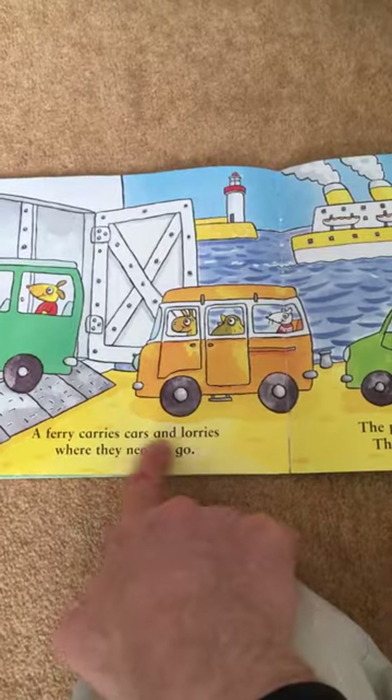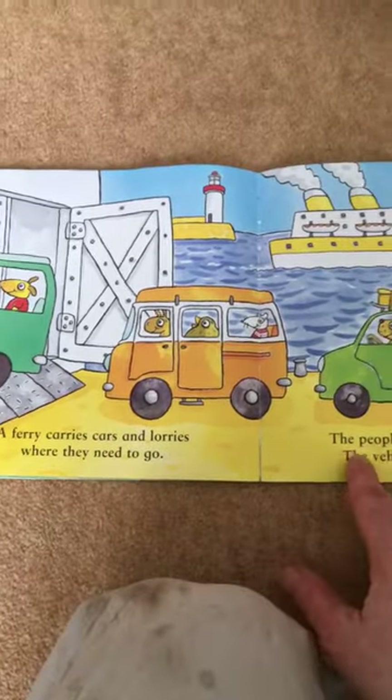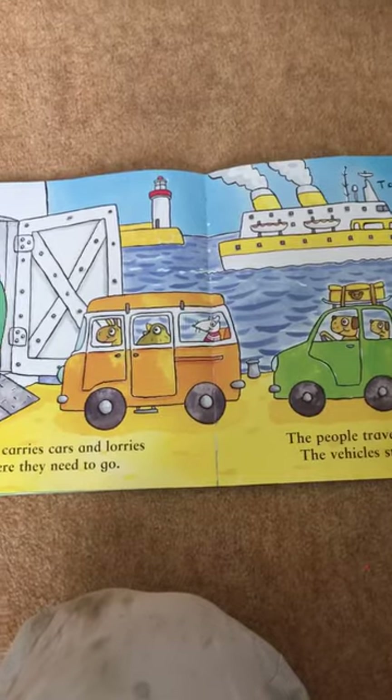A ferry carries cars and lorries where they need to go. The people travel up above, the vehicles stay below. Toot, toot.